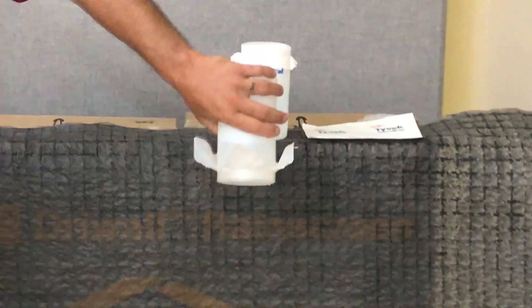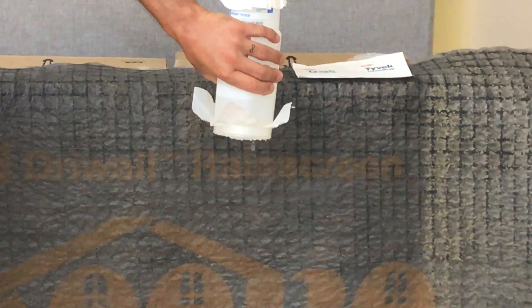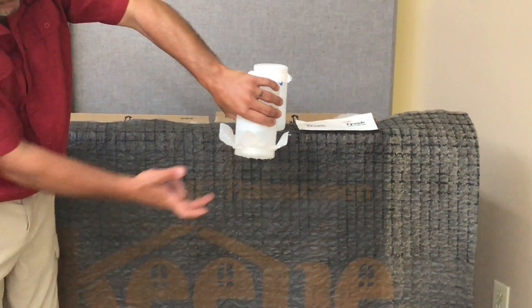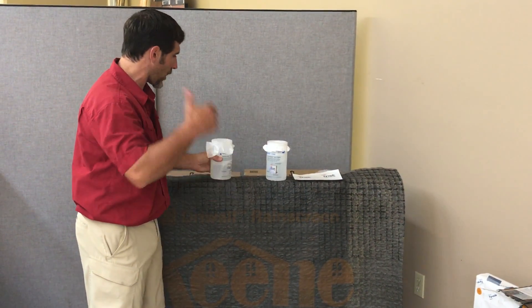When I tip this bottle over, it also leaks water out of it, just sitting here. This water is just pouring out of this bottle. That's because this house wrap is woven — it's not a solid product.